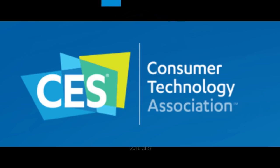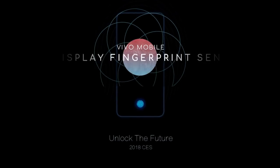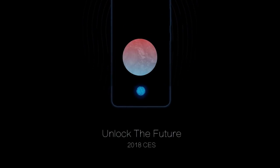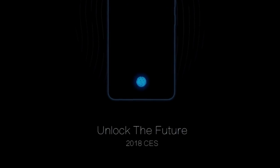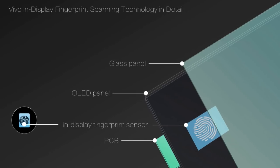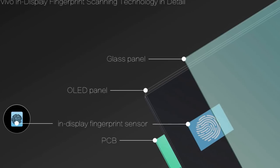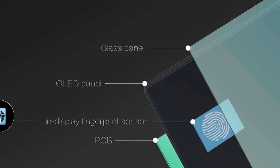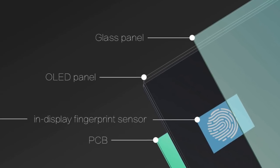Hi everyone, this is Mark of Tech Pinas bringing you the latest tech news. On January 9 at CES 2018, which was held in Las Vegas, USA, Chinese tech giant Vivo officially unveiled its latest security and privacy innovation called the in-display fingerprint sensor. As its name suggests, this technology allows the user to unlock their device simply by placing their finger on one section of the display.